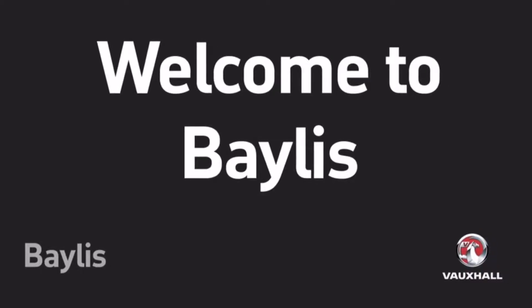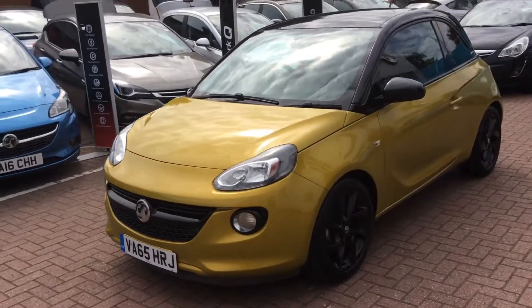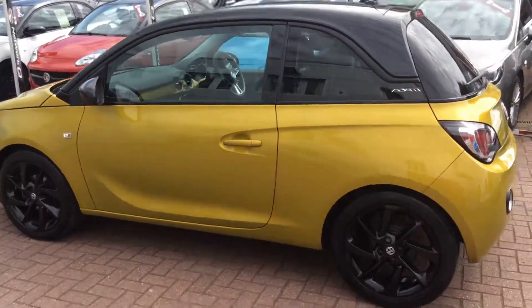Welcome to Bayless Worcester and to the presentation of the Vauxhall Adam. This vehicle was registered in 2016, it's done 15,975 miles, it's a 1.2 litre petrol engine, and it's only had one previous owner.